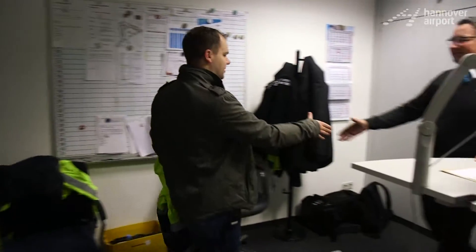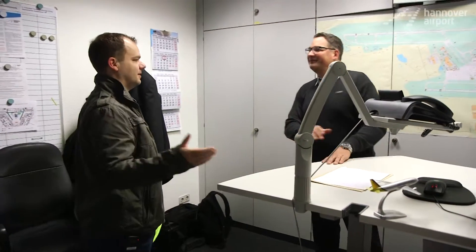Knock, knock. Morning. Good morning. Hi, I'm Volker. I'm Markus. Hi. You know, Markus, it was really hard for me to be here by 6:30.